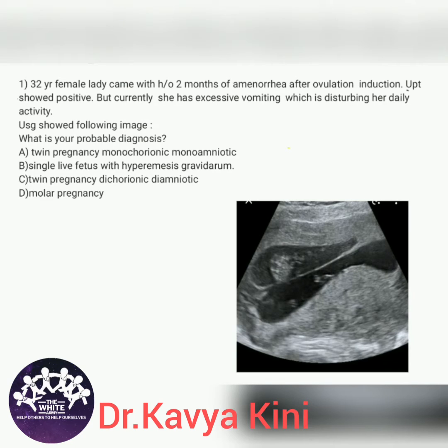Here is a 32-year-old female who came with history of two months of amenorrhea after ovulation induction. Her UPT showed positive, but currently she has excessive vomiting which is disturbing her daily activities. USG showed the following image. What is your probable diagnosis?